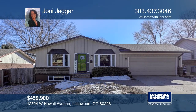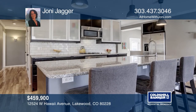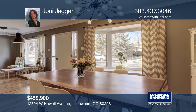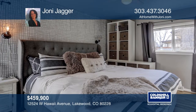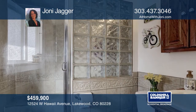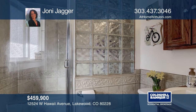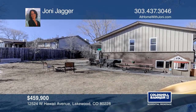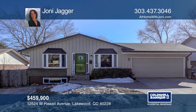This five-bedroom, three-bath custom remodel with an open concept boasts an expansive kitchen with a granite island, stainless steel refrigerator and gas stove, hickory floors, updated light fixtures and recessed lighting, a master with a steam shower, and a finished garden-level basement. New roof and exterior trim, newer AC and furnace, and a garage complete this home. Check out this property by scheduling a tour with Joni Jagger.